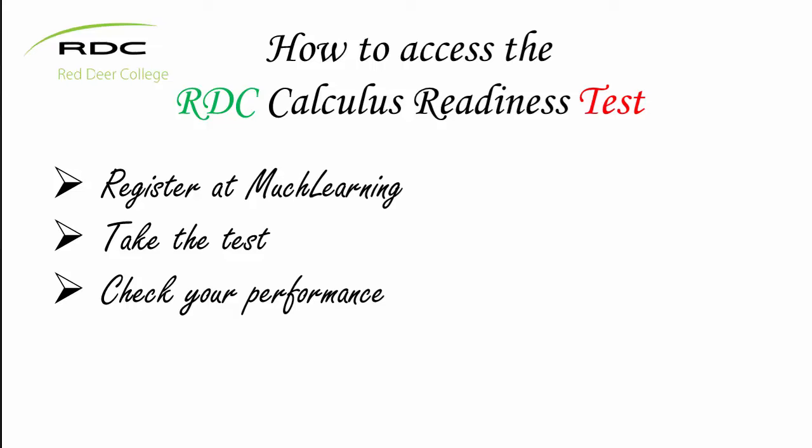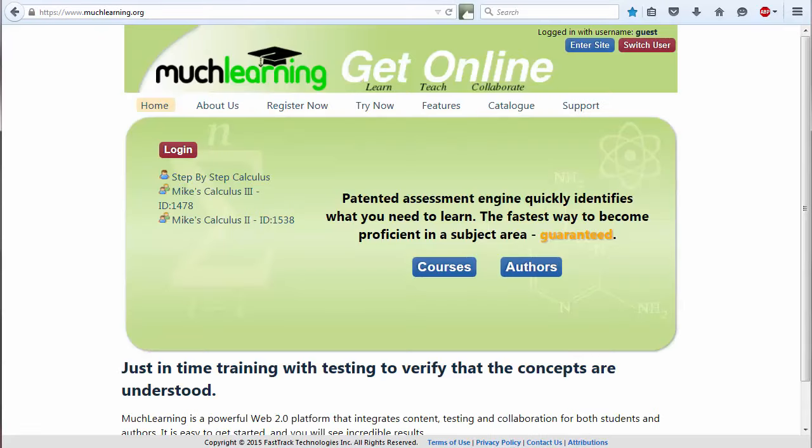Let us start with the first stage: registering at Match Learning. Since Match Learning is a website, use a web browser to go to its homepage: www.matchlearning.org.